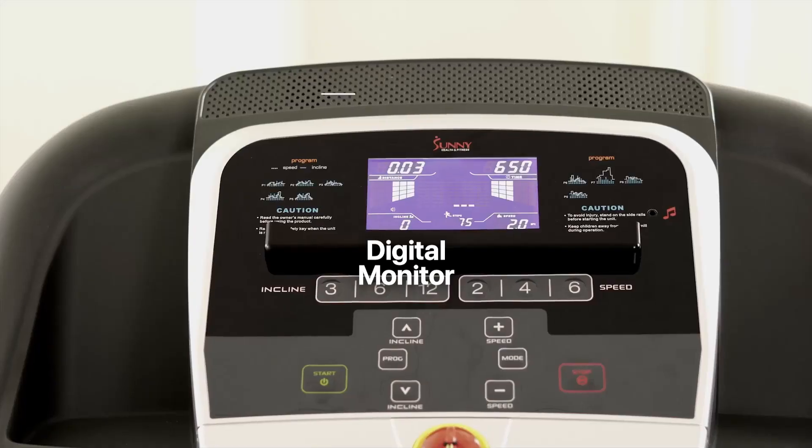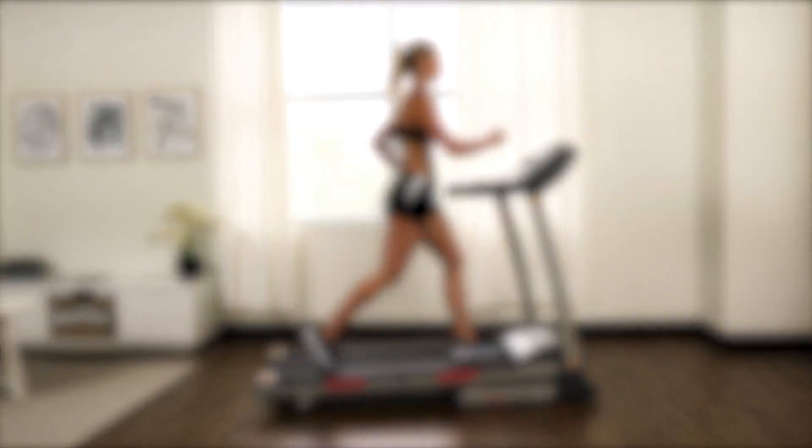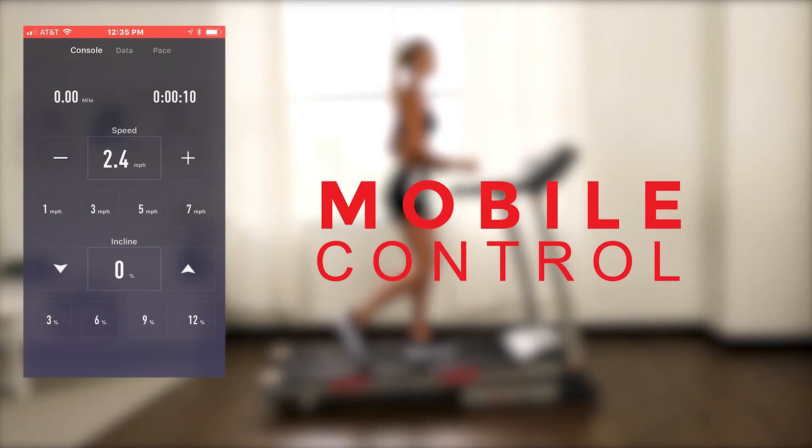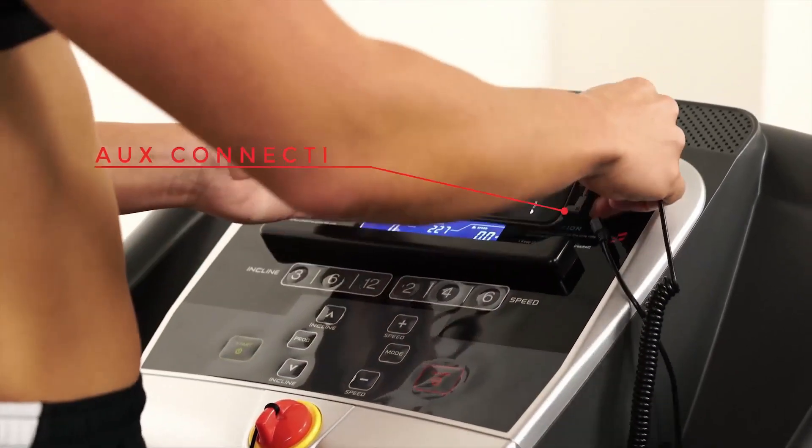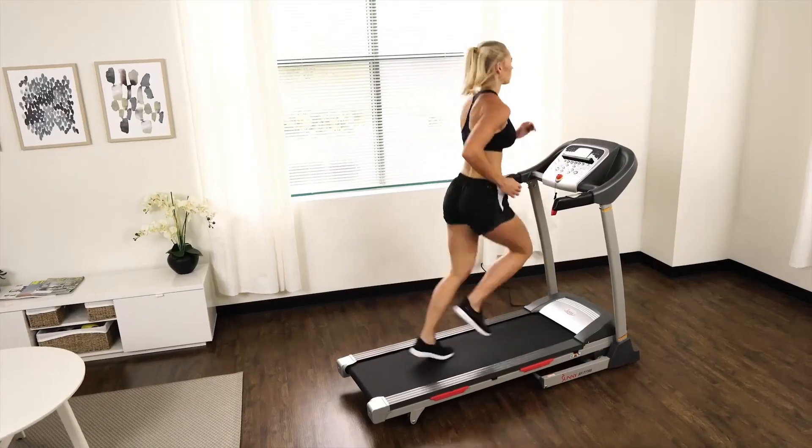To sum it up, this treadmill offers an incredible combination of features. Its auto-incline function, digital monitor, and compatibility with the Sunny Fitness app make it a versatile and effective fitness companion. With its portability, shock absorption, and device holder, this product truly stands out among the rest.